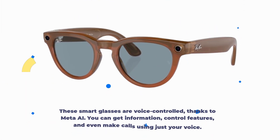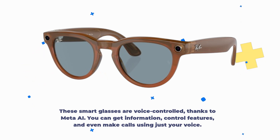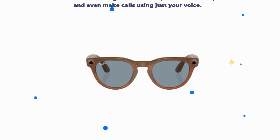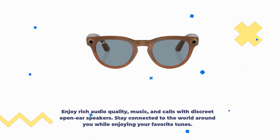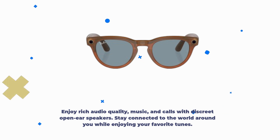These smart glasses are voice-controlled, thanks to Meta AI. You can get information, control features, and even make calls using just your voice. Enjoy rich audio quality, music, and calls with discreet open-ear speakers. Stay connected to the world around you while enjoying your favorite tunes.